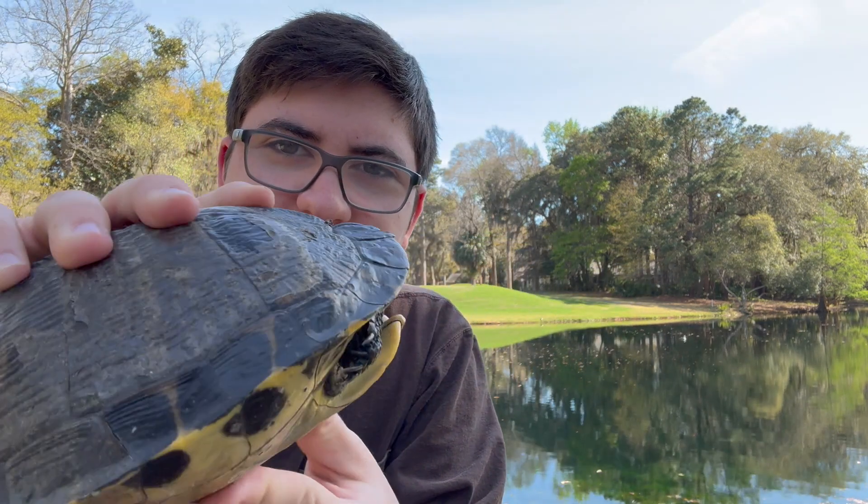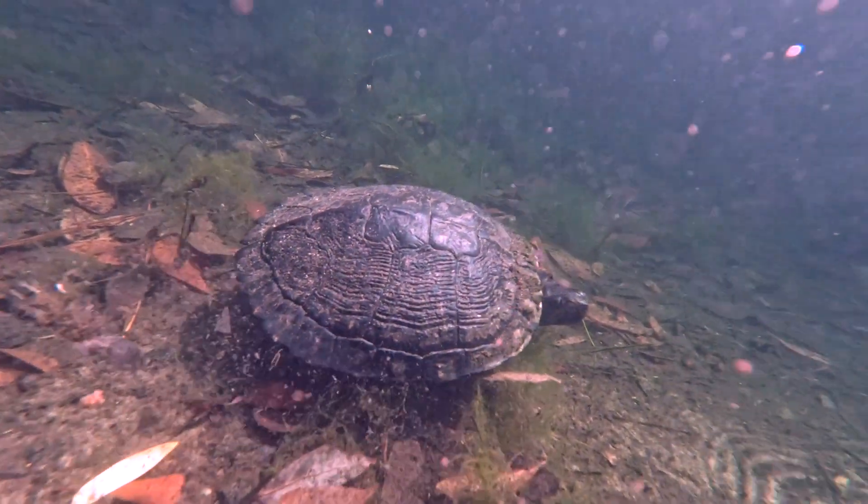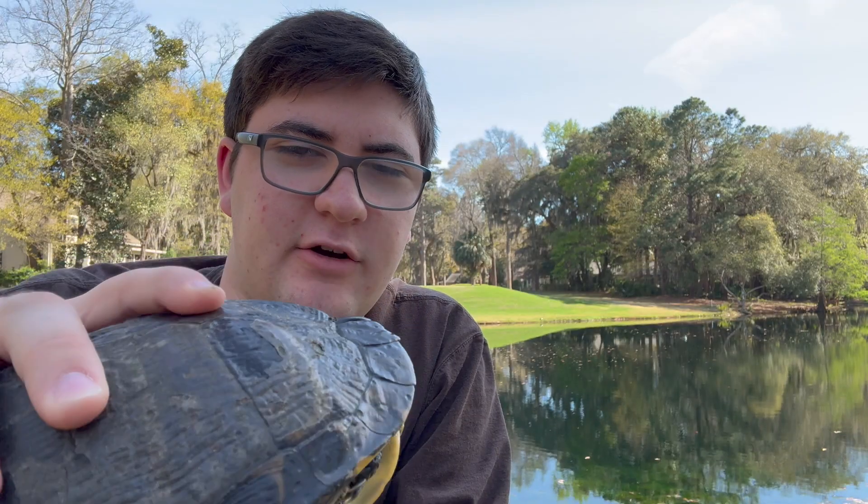Now, the nice thing about being a turtle is that once you get to this size in a pond like this, not a lot of things can eat you. The only thing that could probably take this turtle down would be a really big alligator — it could actually crush its shell.